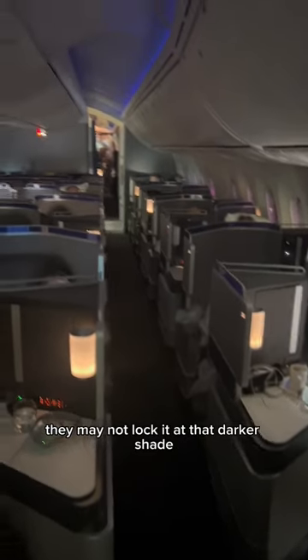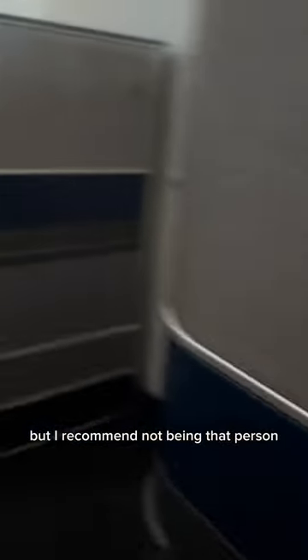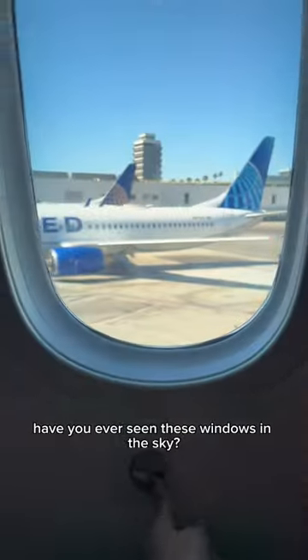Depending on the airline, they may not lock it at that darker shade, so a passenger could have the discretion to lighten their windows, but I recommend not being that person for extended periods of time. Have you ever seen these windows in the sky?